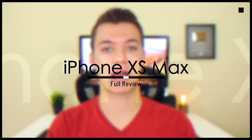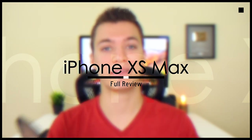What's up guys, my name is Brandon and I've been using the iPhone XS Max as my daily driver for nearly three weeks now, and these are my thoughts.